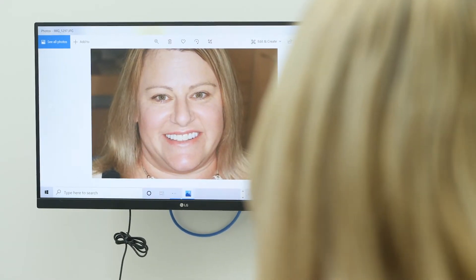My smile test drive is in and I'm going to see my smile for the very first time. Oh my god, it's amazing! I can't believe it — I can't believe that's my mouth. I'm speechless, it's incredible!